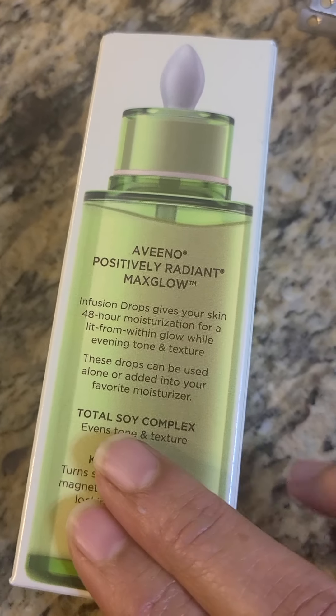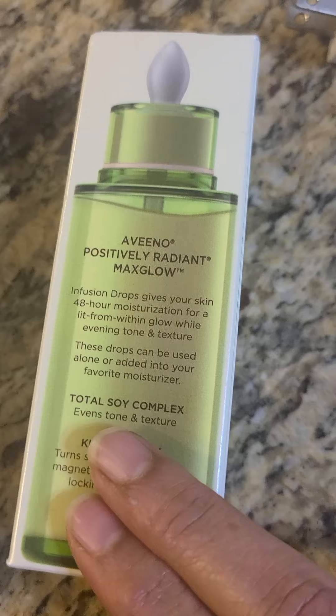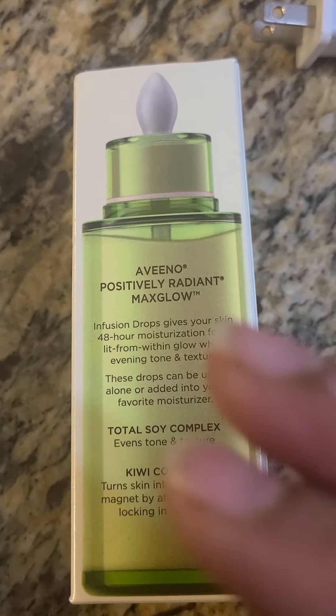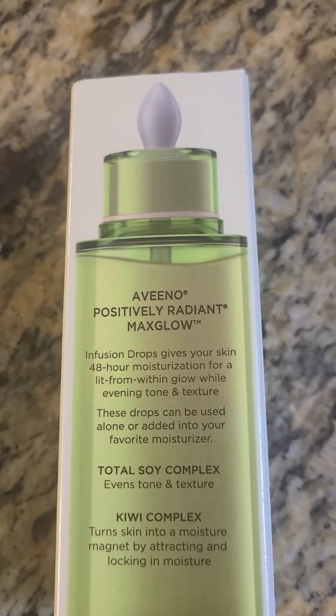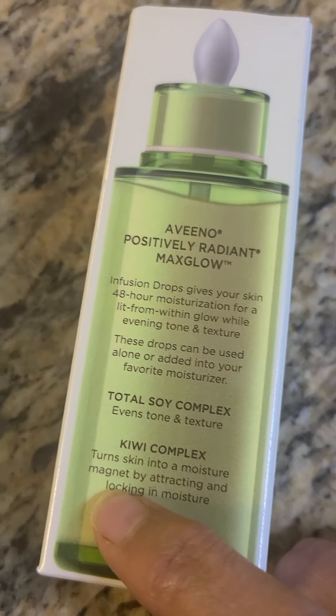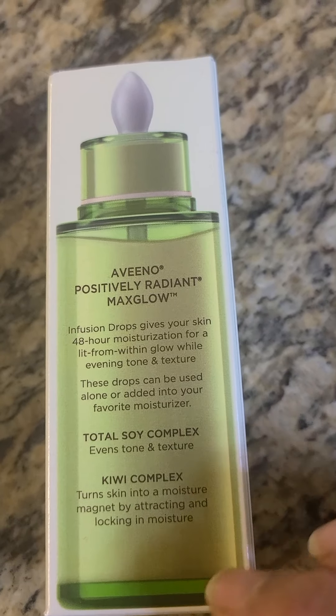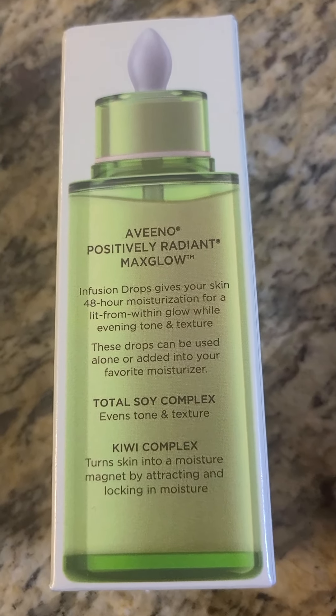I don't wear it every day, but I've already started using this. The toner — I didn't use it before. I kept my skin very simple. I didn't do much.